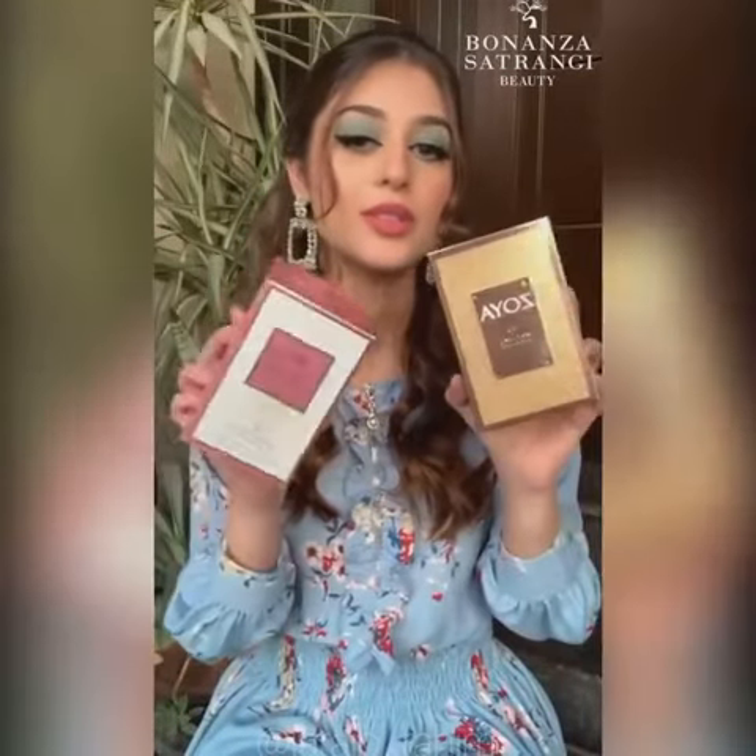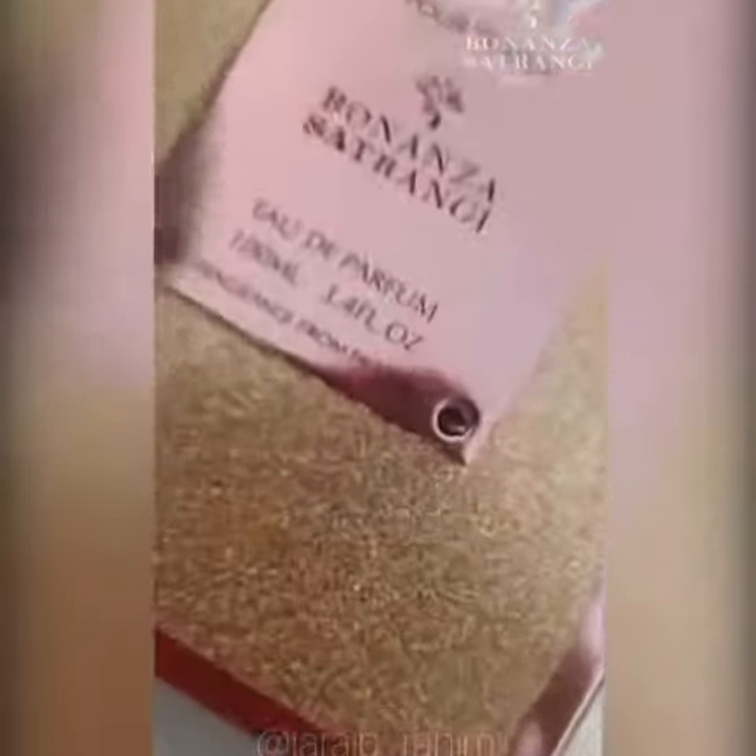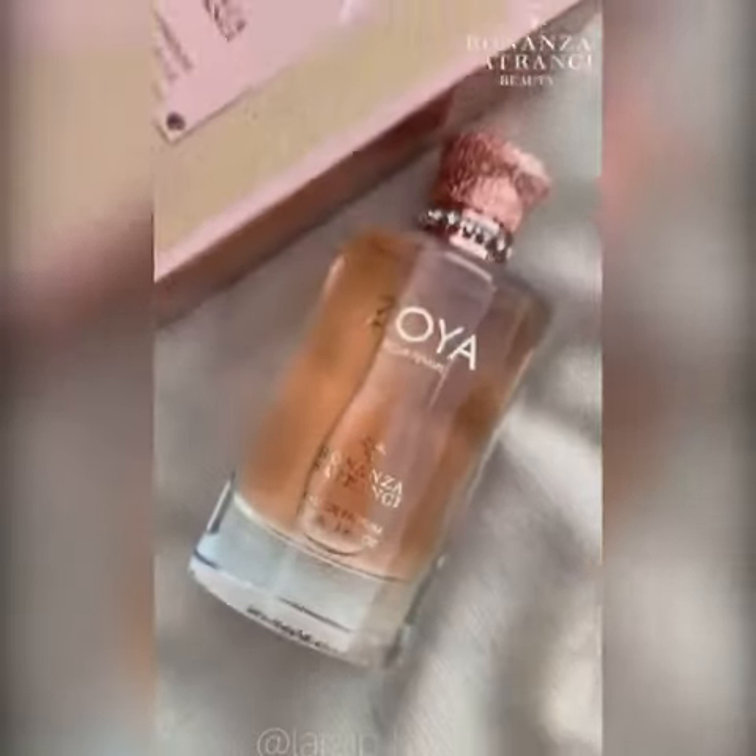Along with their skincare products, they also sent in two of their perfumes: Zoya and Sheer Glow. Zoya comes in a beautiful rose gold packaging and has a very nice fragrance — a mix of vanilla, musk, and jasmine.